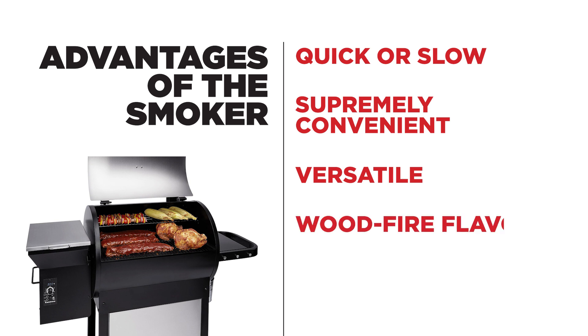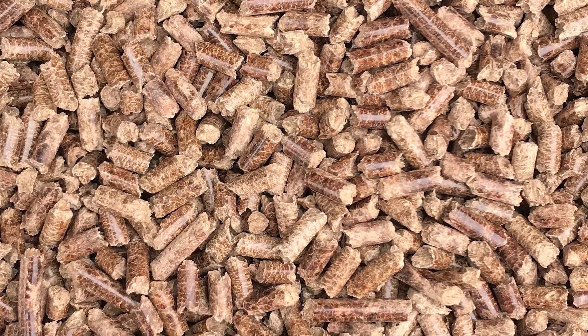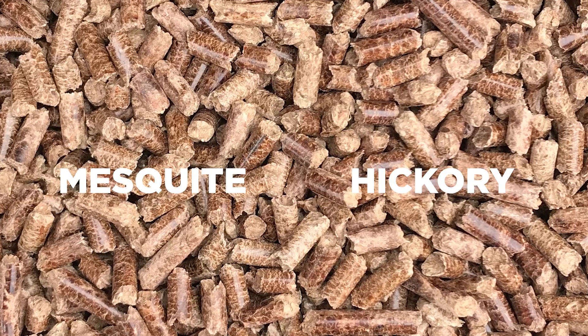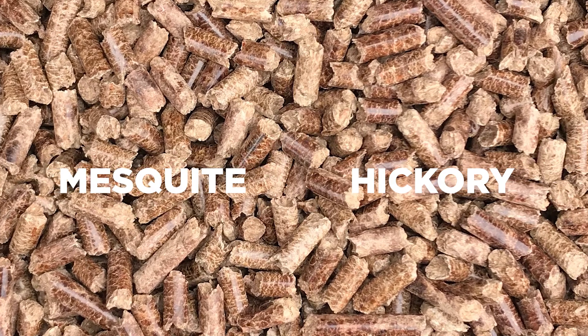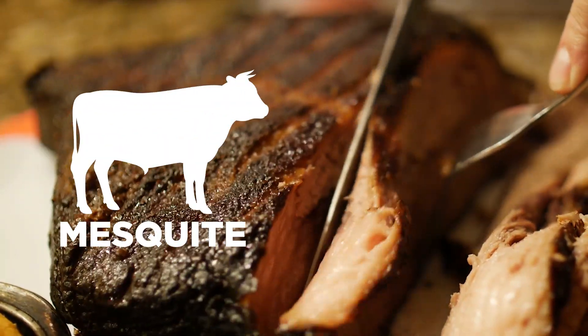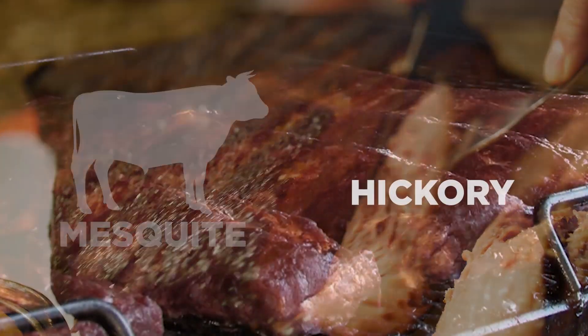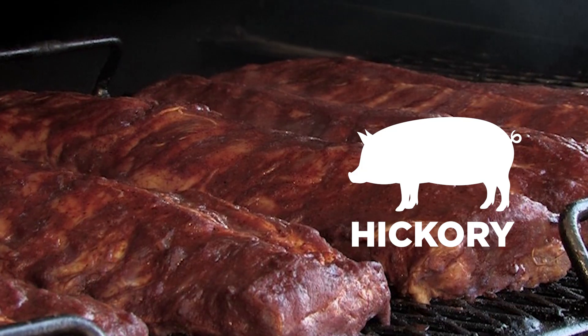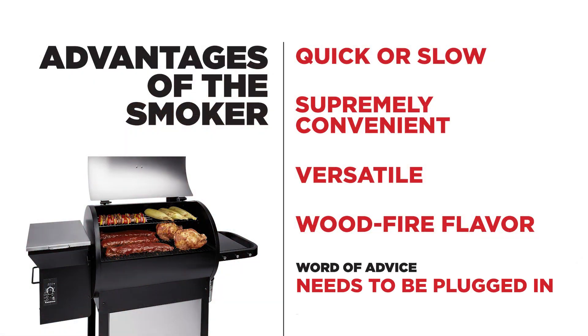All while providing an amazing wood-fire flavor by use of pellets. Pellets are compressed sawdust shaped into cylinders, and they come in a variety of flavors which can be matched to specific meats. For example, mesquite is great for beef and chicken, while hickory is good for those meats as well as pork and vegetables. Remember, smokers do need to be plugged in to both burn and run the fan for circulation inside the grill.